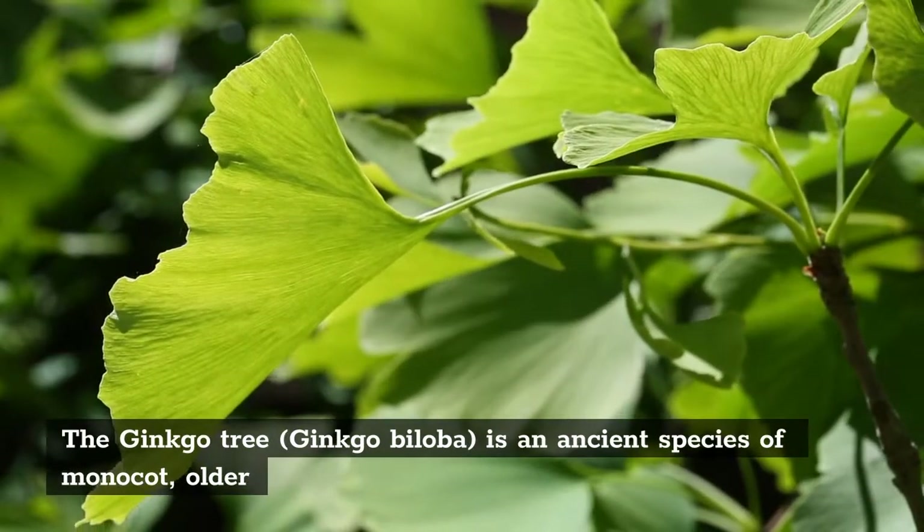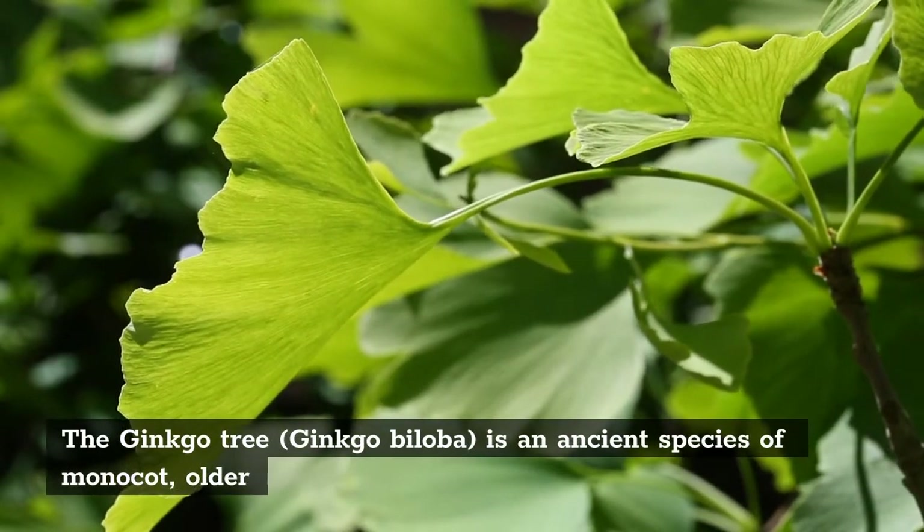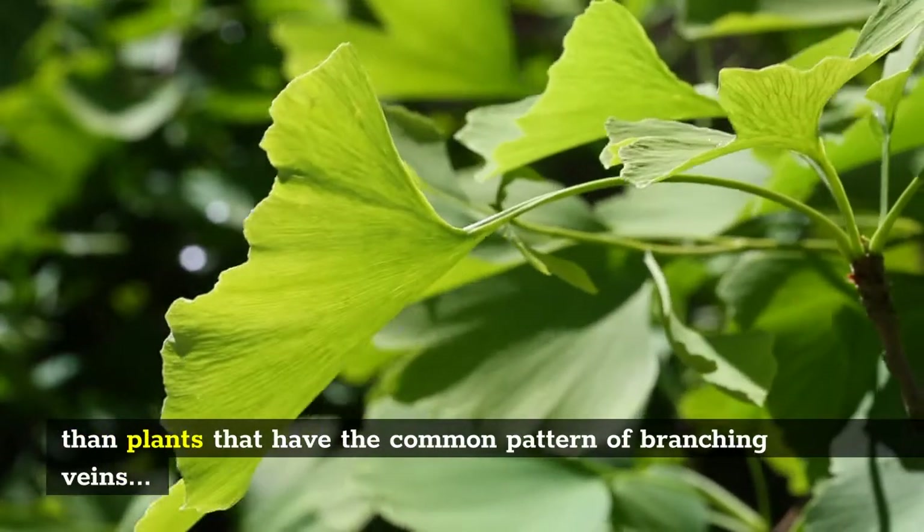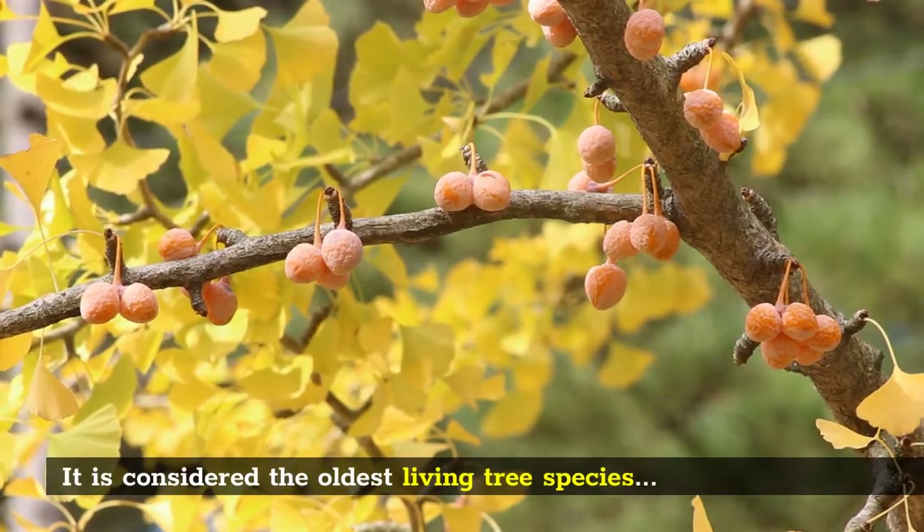The ginkgo tree, Ginkgo biloba, is an ancient species of monocot, older than plants that have the common pattern of branching veins. It is considered the oldest living tree species.